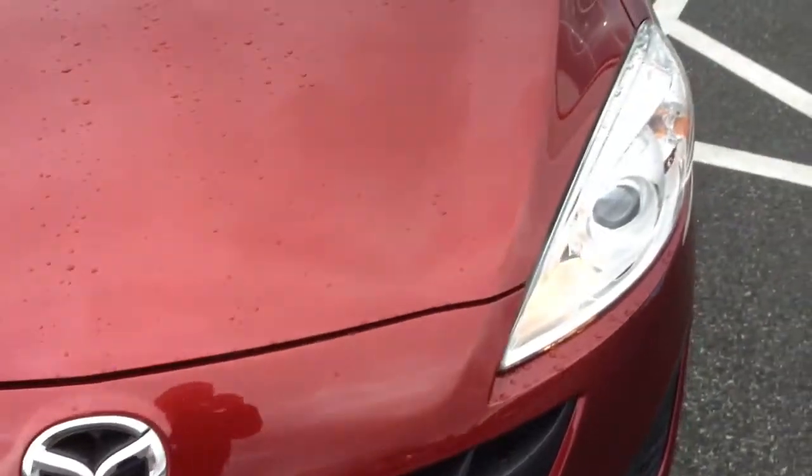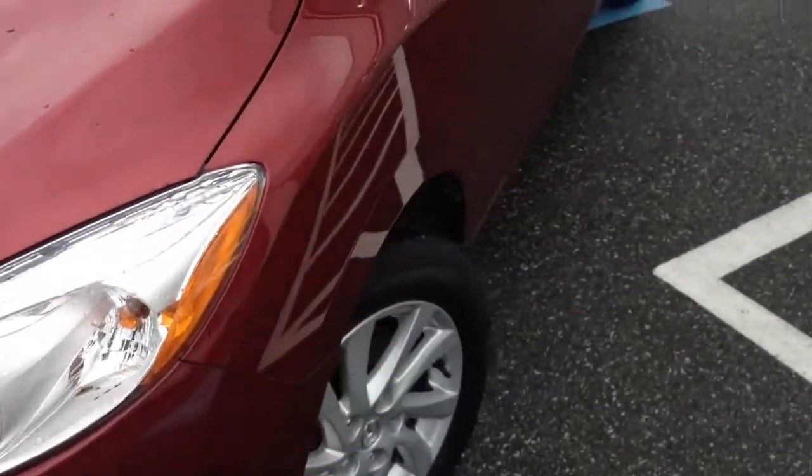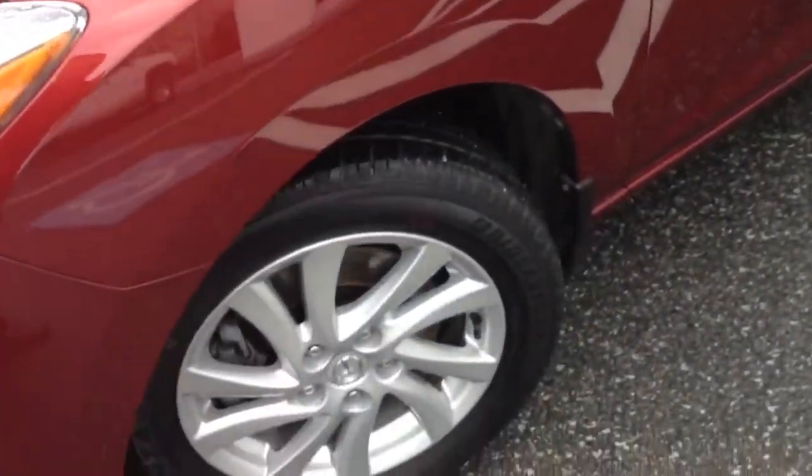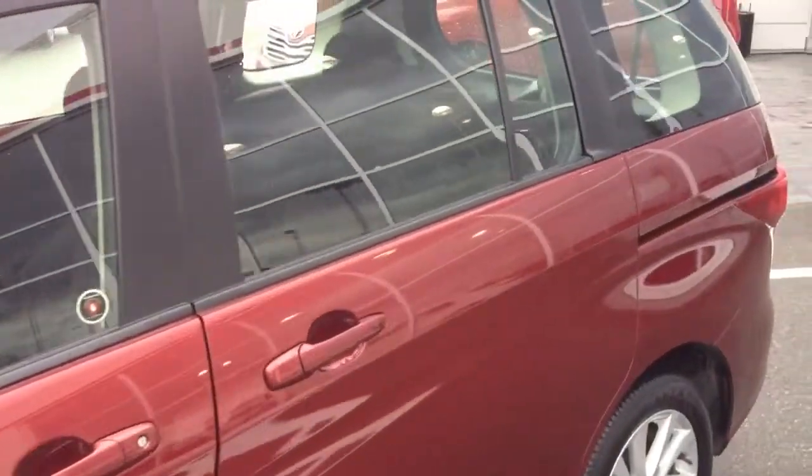Walking across the front, there aren't any rock chips or anything on the hood of this one — it's in quite good shape. As mentioned, it's like new in many ways. It does have alloy wheels, as well as a host of other features which we're going to show you.